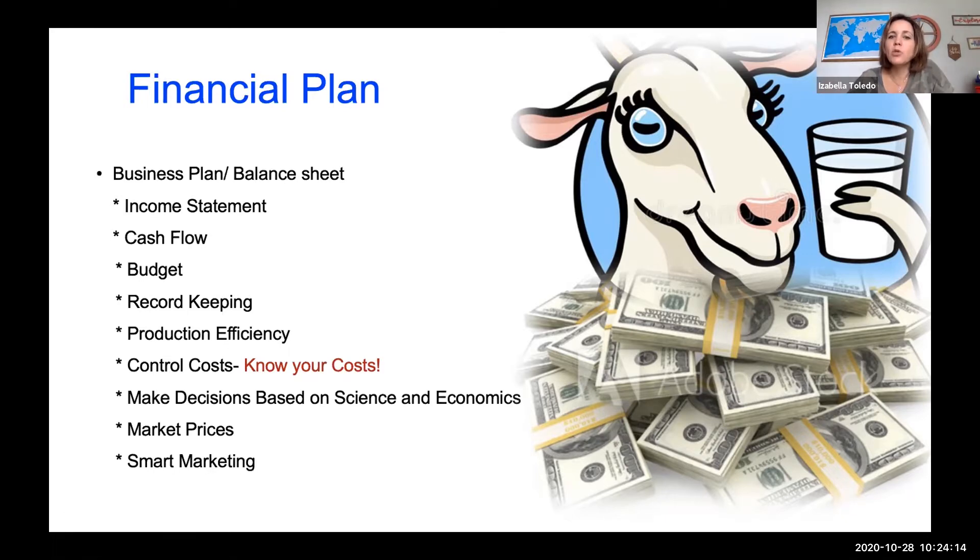If you have accurate record keeping, you know exactly what's happening at the farm: what animals are producing, how much they're producing, when they're going to calve, and when you're going to have the meat available. That consists of production efficiency — record keeping will actually contribute to the production efficiency of your farm.